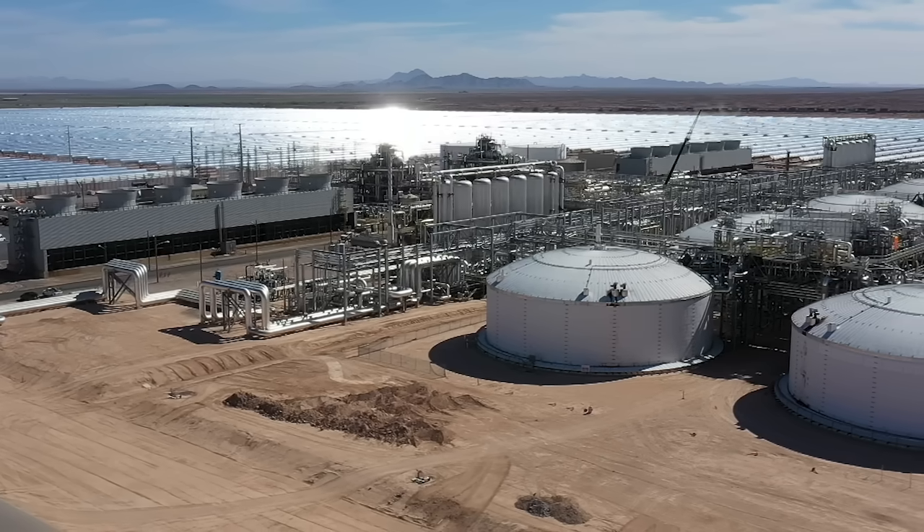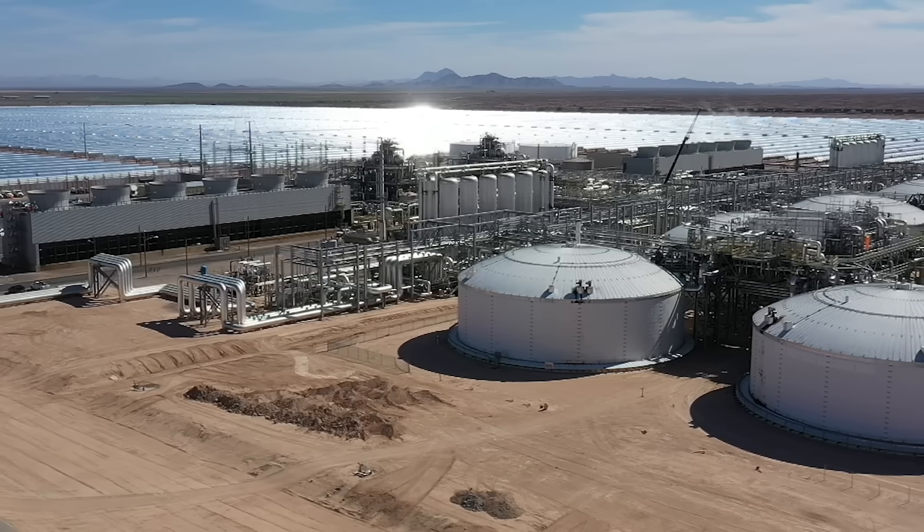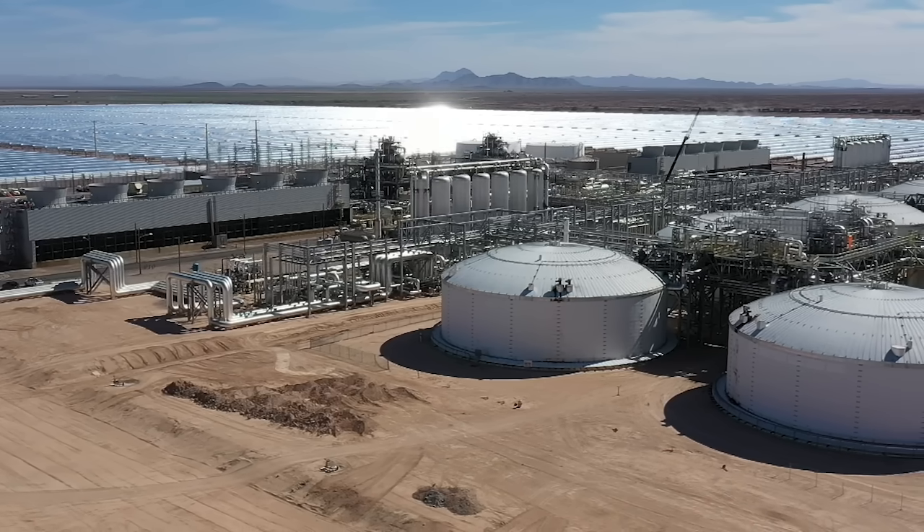Malta's system stores energy for anywhere from 8 to 168 hours — call it a day to a week. Malta's system loses power very slowly; it loses about a degree a day. And since our hot store is at around 565 degrees, that's a lot of days that we can sit in a state of charge. So when you think about both these dimensions — both in terms of how Malta can sit in a state of charge and also the amount of time it can generate once called into service — these are extremely valuable characteristics for the future grid of tomorrow.